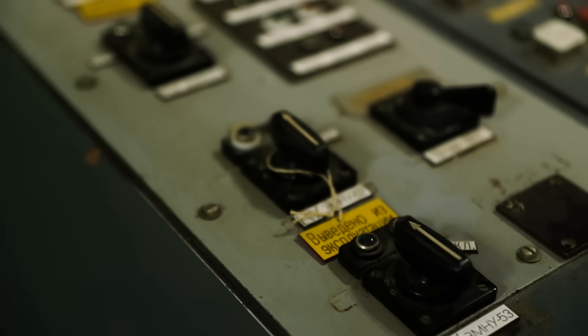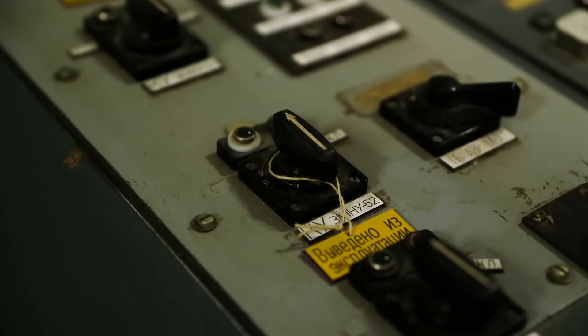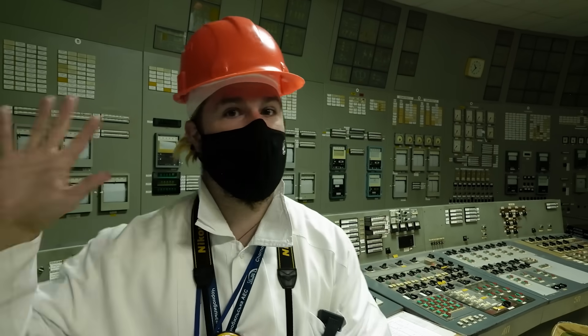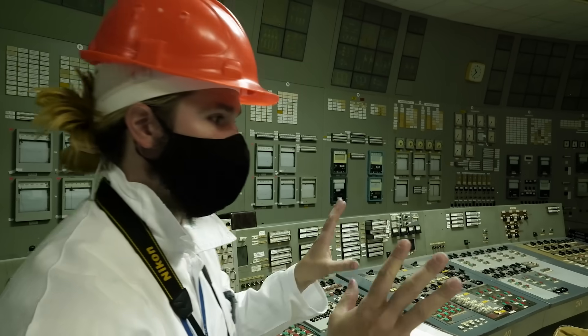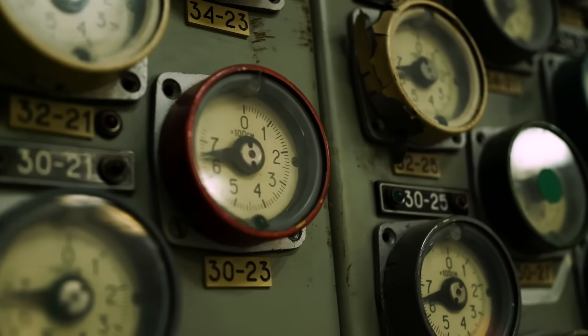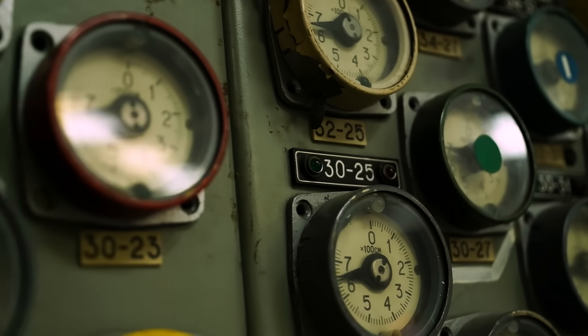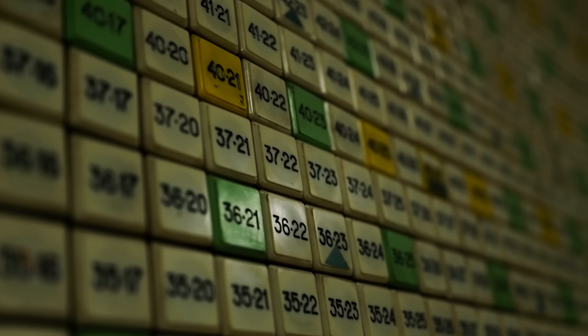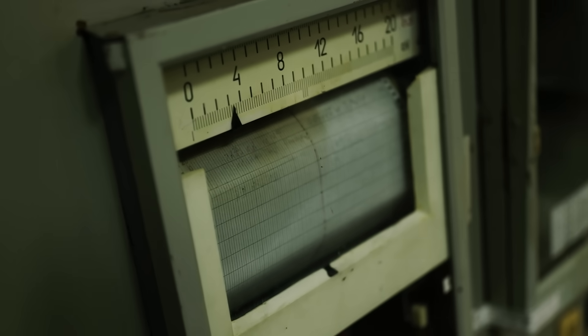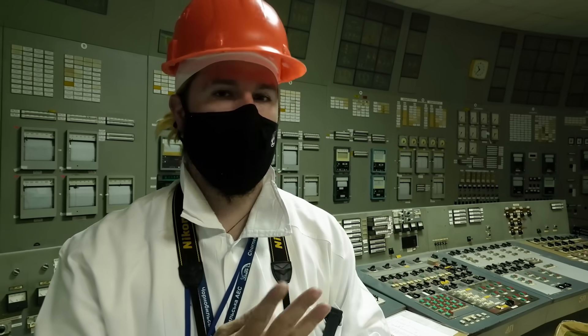This is the control room for reactor number 3. We're seeing it here today at Chernobyl as a kind of 'before' to the 'afterwards' — that is reactor unit number 4. This is where safety operations would sit. This is where you would look at all of the pumps, the cooling, where all the control rods are, how deep they are in the core. This is what and where went wrong in Unit Number 4, and we'll be seeing that next.